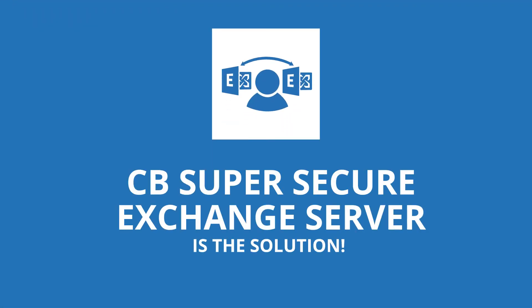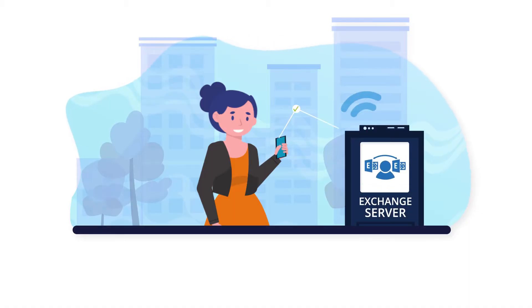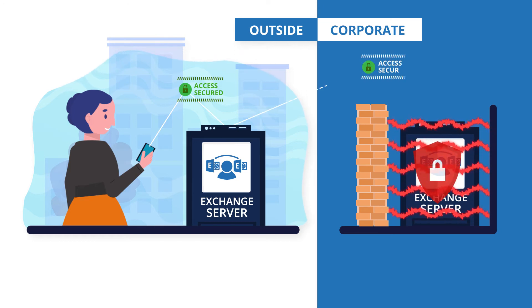CB Super Secure Exchange Server is the solution. Get an Exchange Server outside and synchronize it safely using CB Super Secure Exchange Server. Thanks to the isolation of environments, you are not exposing your corporate Microsoft Exchange Server to outside world threats.